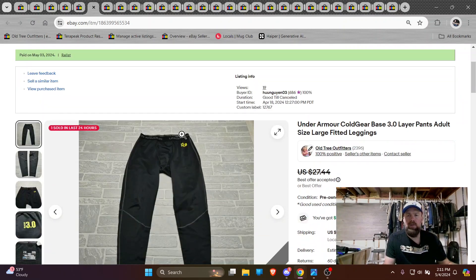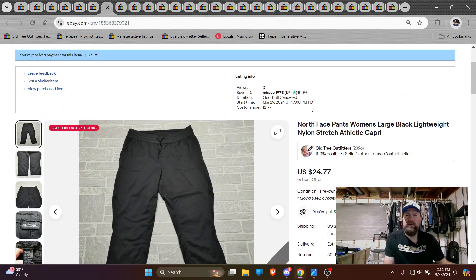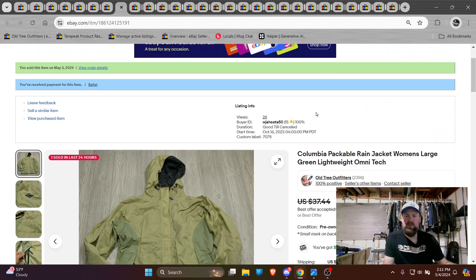These Under Armour Cold Gears are really doing good for me — the 2.0, 3.0, 4.0, they're all pretty good. Pick them up if they're in good condition and price them accordingly to the competition. Here we are, I got North Face, just a pair of like a nylon stretch Capri, sold full price, 24 bucks.